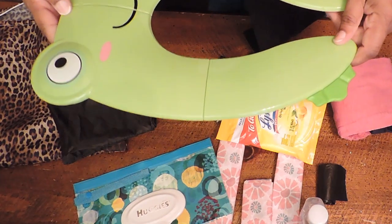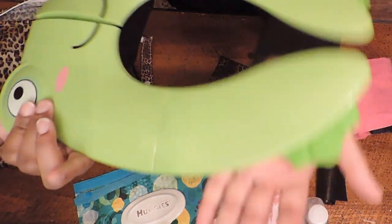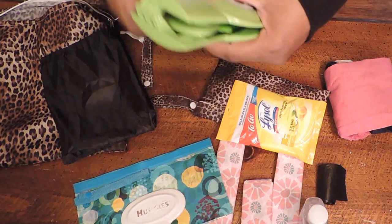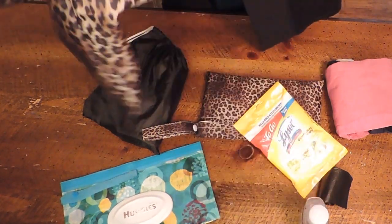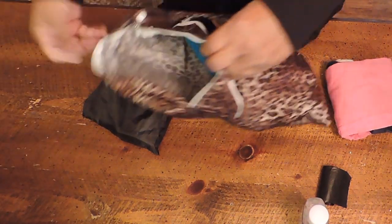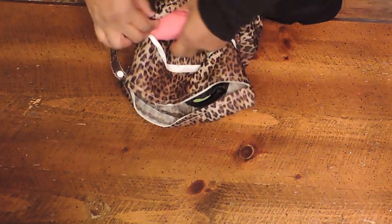When my older girls were younger, I used to have to hold them up over the toilet seat like this. I'm so happy I found this portable seat because I'm too old to be holding a child up over the toilet. So I pack the portable seat along with my Lysol wipes and baby wipes. The wipes also come in handy if there's no tissue in the restroom. I have the toilet seat cover, hand sanitizer, garbage bags, and her extra outfit just in case we didn't make it to the restroom in time.